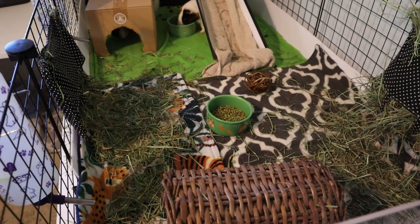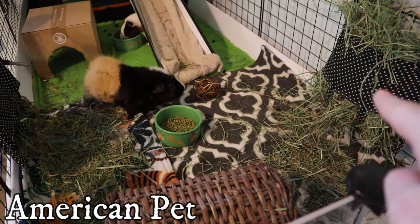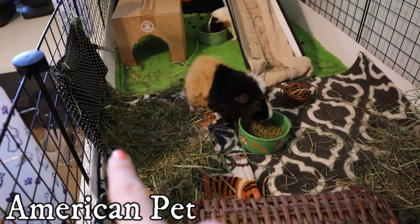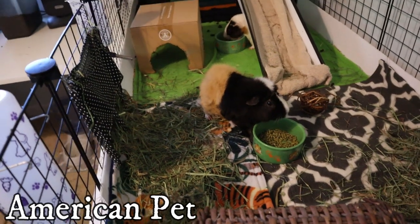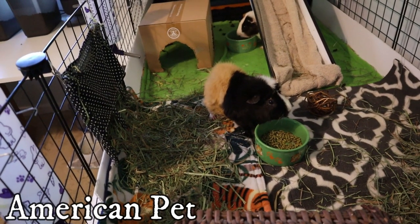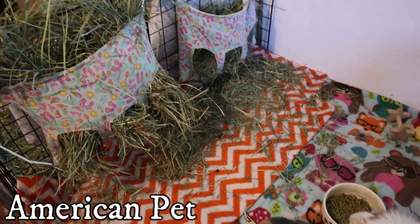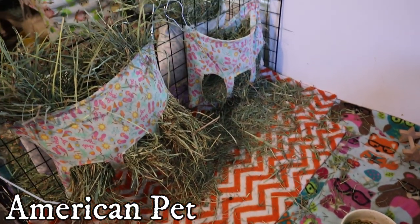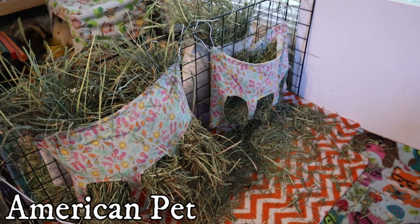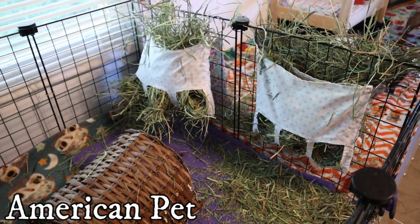Next morning with the American Pet Timothy. This is their bluegrass, this is the Timothy. You can see they quite enjoyed it — theirs is pretty much all gone. Same thing with the girls: they ate quite a bit of the Timothy hay as well. And the little babes as well — I'm surprised. Everybody really likes this one.